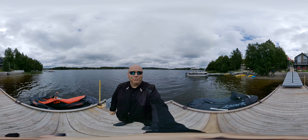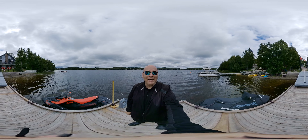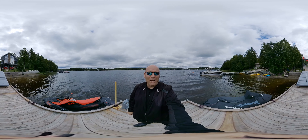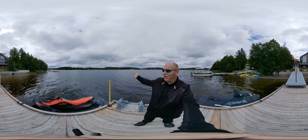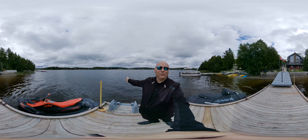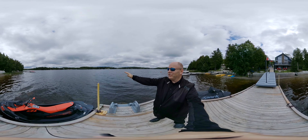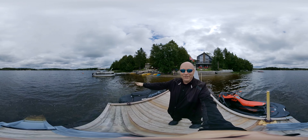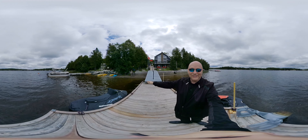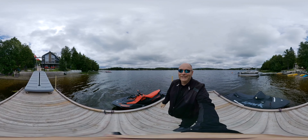Hey folks, it's Reg from PropertyGuys.com, coming to you today from 95 Prescale Road in Albin, Ontario. I am standing on the dock of a beautiful three-plus-one bedroom, three bathroom home on Ranger Bay, French River. Look around at that view — wait till you see this home, it is absolutely gorgeous.